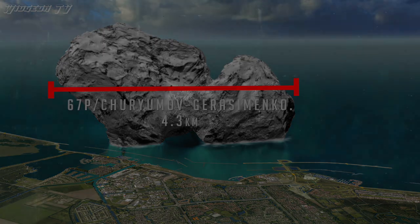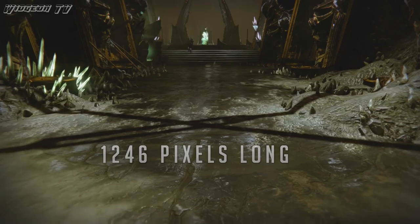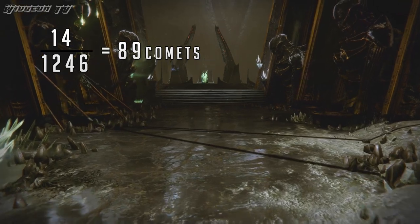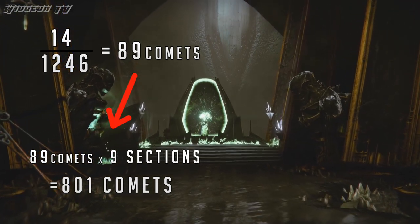Most importantly, we know the size of 67P: 4.3 kilometers long. You need a reference point when finding the scale of something, and 67P is our reference point for this theory. By my measurements, the comet takes up 14 pixels on the side of the Dreadnaught, and one of the panels on the Dreadnaught came out to about 1,246 pixels, meaning you can fit about 89 comets in each section of the Dreadnaught. The Dreadnaught has eight sections plus two half sections, not measuring the protrusions at the back and front.